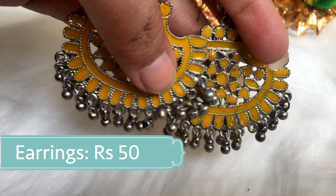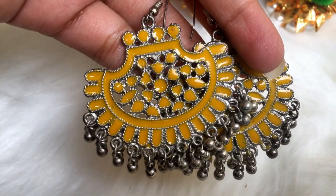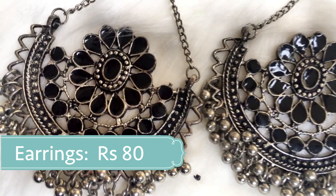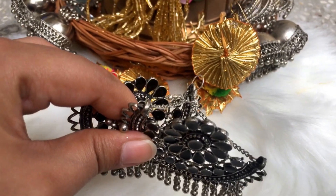These beautiful afghani yellow earrings just for 50 rupees — pair them with a crop top and denims for that contemporary look; it's actually a great style for college. And another beautiful pair of afghani earrings just for 80 rupees.